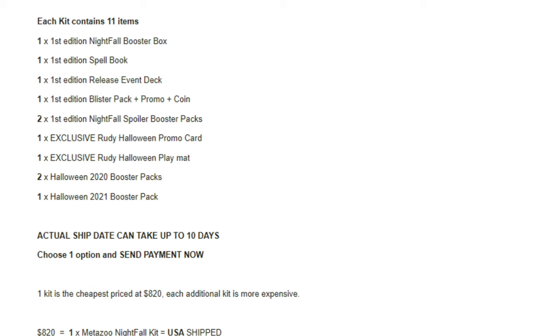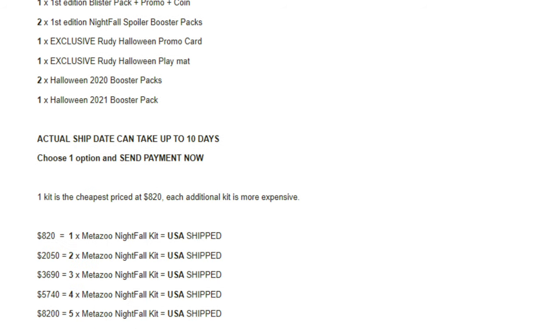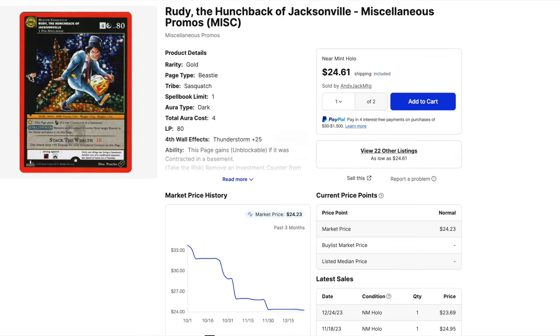When I say pennies, a PSA 9 graded by Z and A Emporium — a non-graded one sold for $36, another sold for $15.50, so less than $16, and that was December 18th. The Rudy — the hunchback of Jacksonville — promo, a PSA 9 sold for $34 and $32. These are consignment cards, so the take-home for that person is probably not even worth getting it graded, especially if it grades a PSA 9.